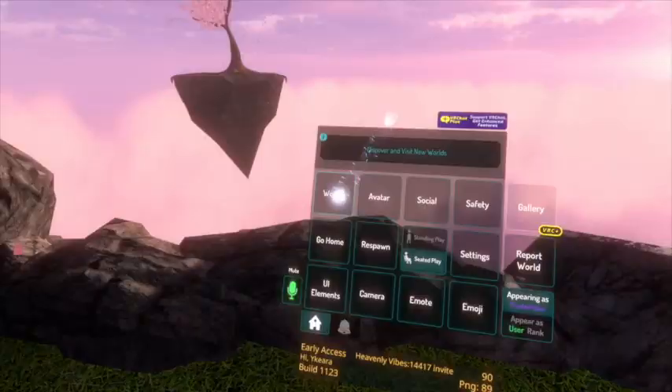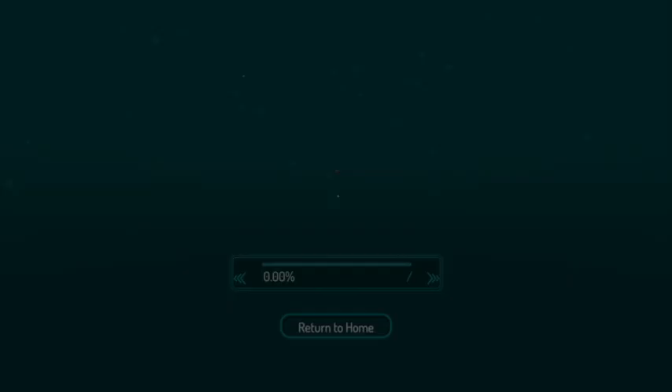Hey guys, this is a quick walkthrough of the Dekagear booth at VKET6. In VRChat you can find us in the FESTI VR Ennichi world. There it is — go ahead and you can choose between Japanese or English and walk right in.